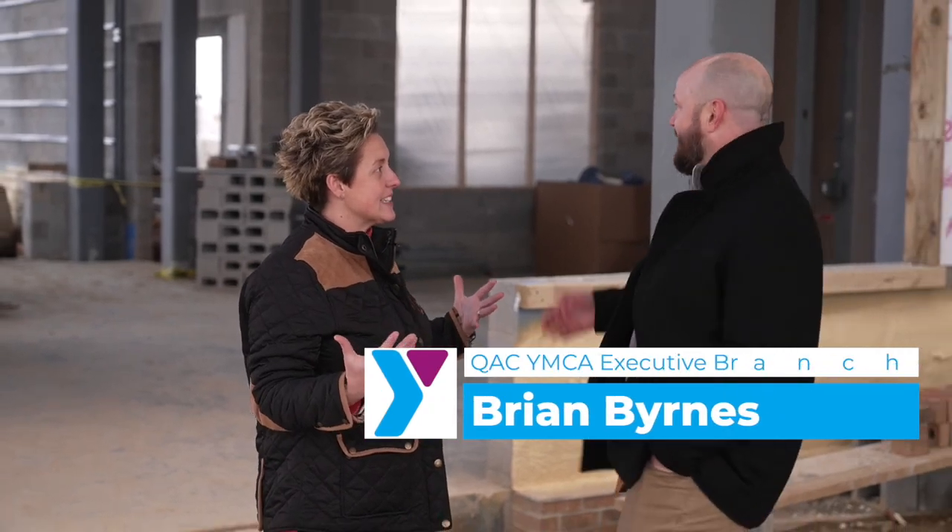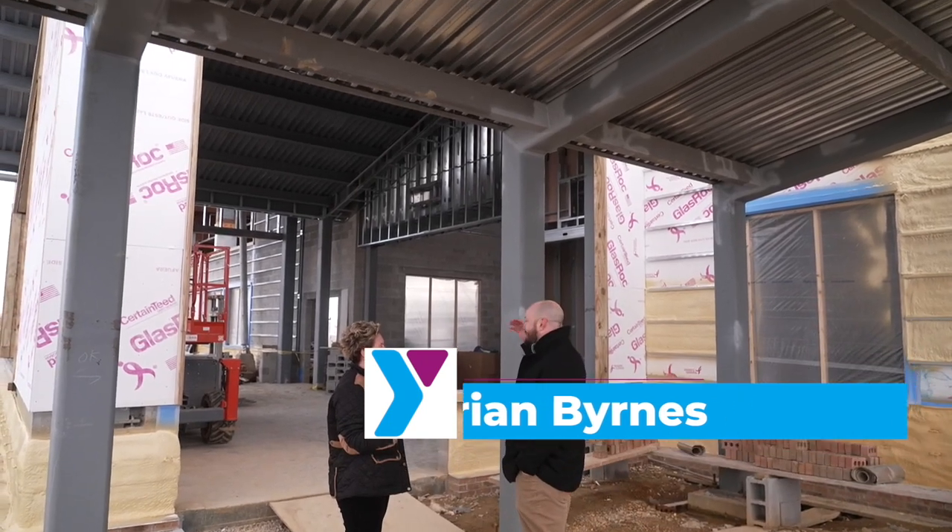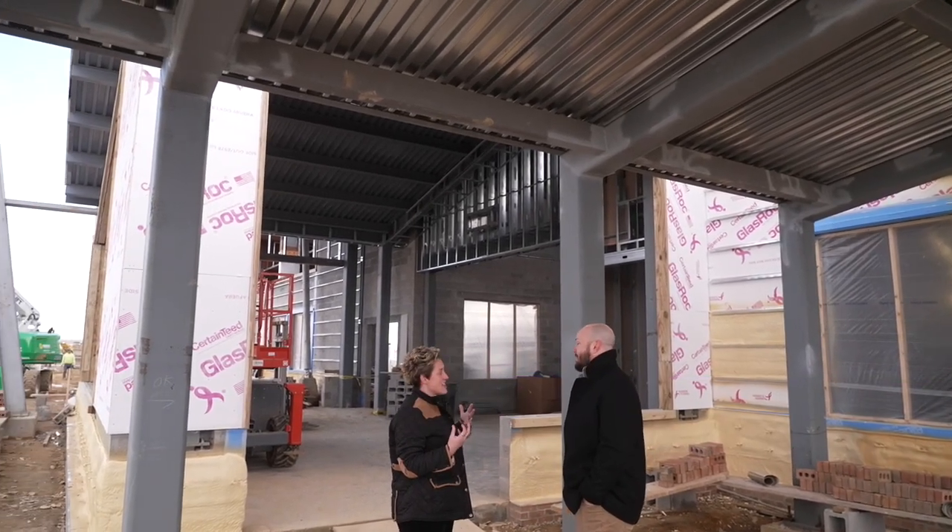Hey, it's Around Town with Mandy, and I thought it was time to bring Brian back. The Y's coming — it's coming. As you can see, it's an actual building, and we're going to be moving in this year. It's going to be awesome.